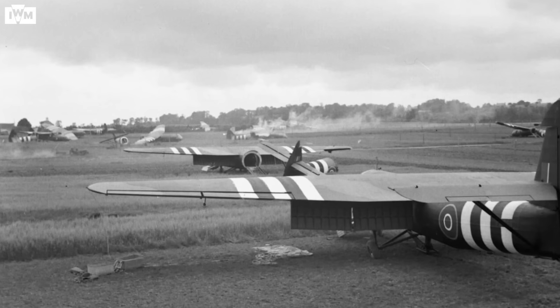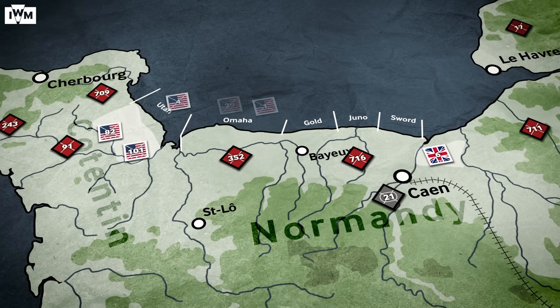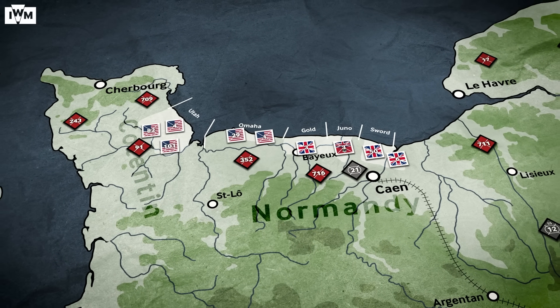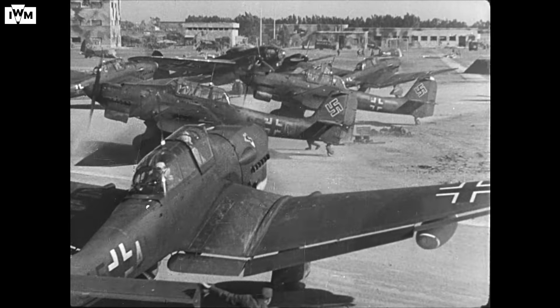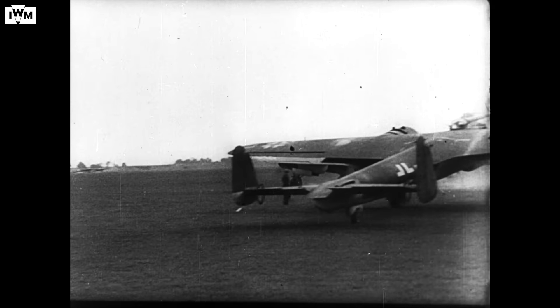That evening, more airborne troops were landed by parachute and glider, including the 6th Air Landing Brigade. And by the day's end, 156,000 Allied troops were ashore. The biggest question at the end of the day was: where was the Luftwaffe?